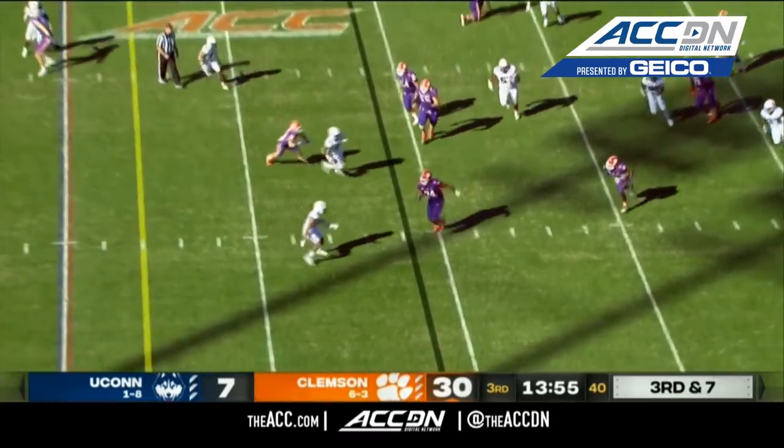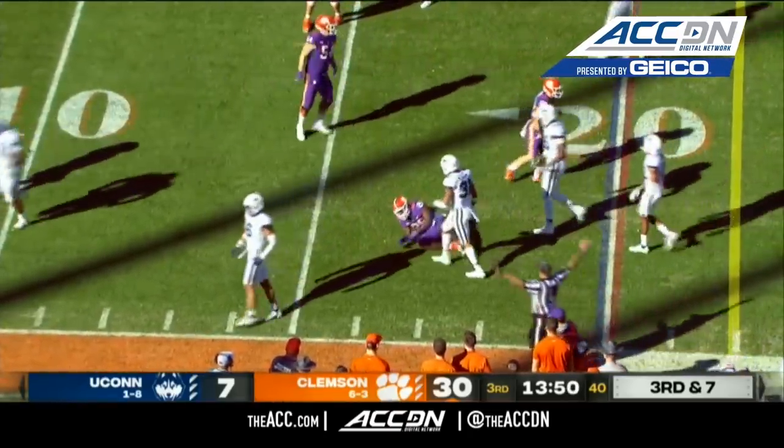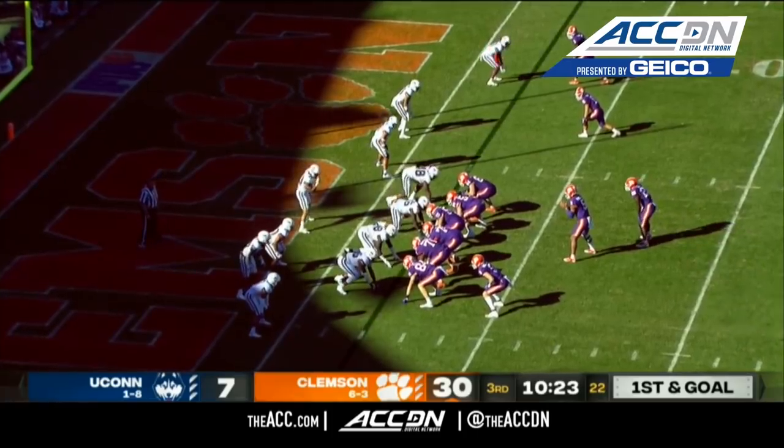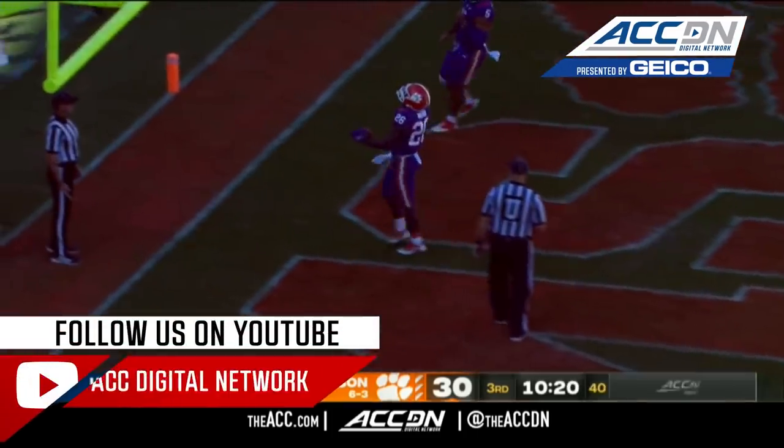Going to flip it to Moffa — races through one line, he'll get the first down inside the 20 to the 17. Quarterback and receiver on the same page, get bailed out. And scoring is Moffa on the touchdown.